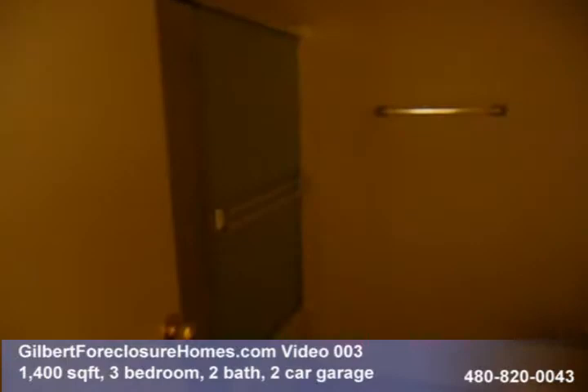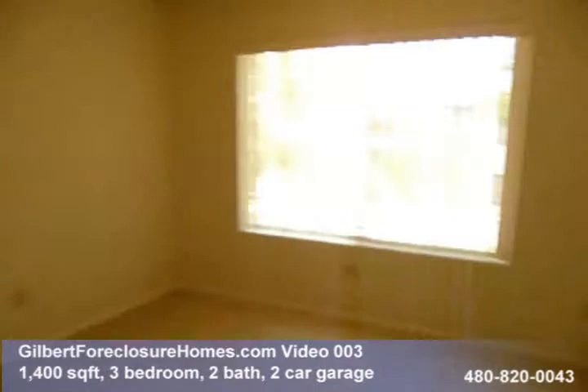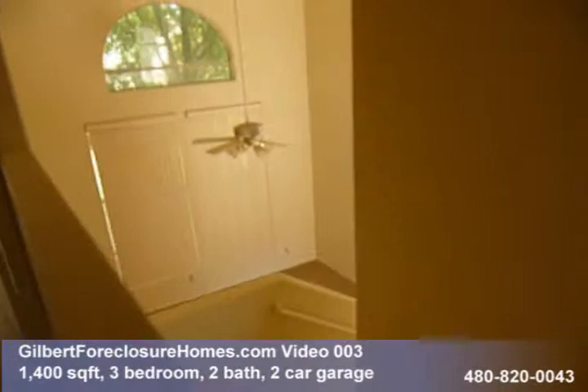We've got the bathroom with a tub shower combo. We've got bedroom number three. And then we're looking down from upstairs into the living area.